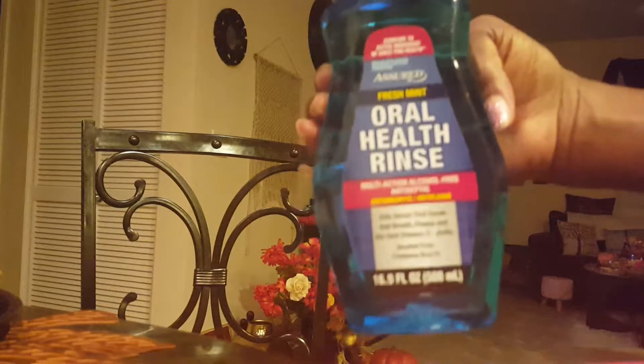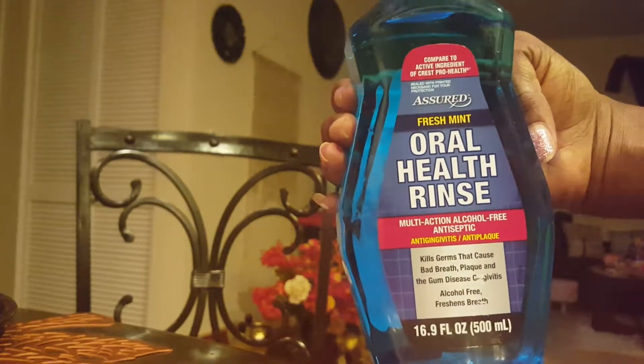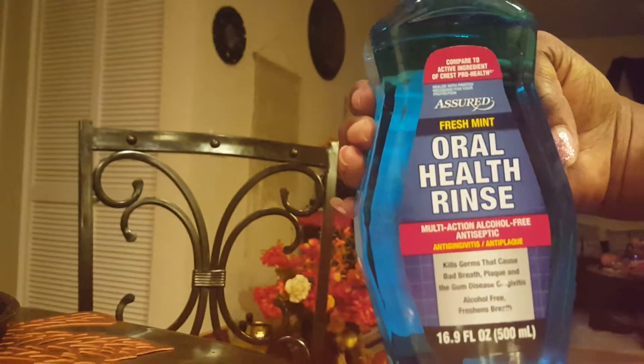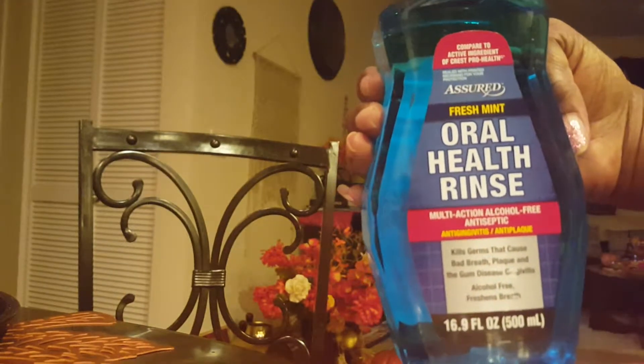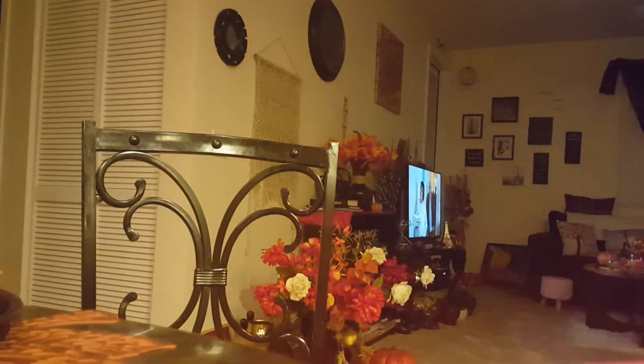I got some Oral Health Rinse by Assure, and this is in the fresh mint. They say it kills the germs that cause bad breath, plaque, gum disease, and gingivitis — alcohol-free, fresh breath. This is the 16.9 fluid ounce container, so I bought just one of those.